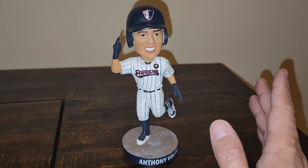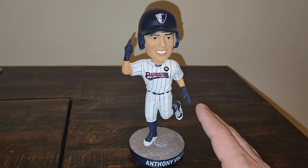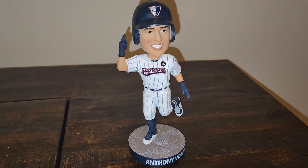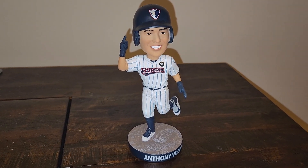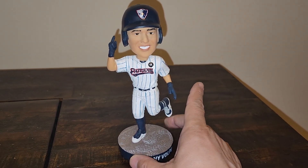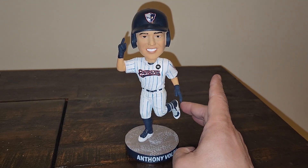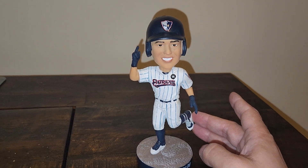Try not to get ripped off if you're buying this online and they're asking astronomical numbers for it, because if you call Somerset you might be able to see if they still have them in the shop — that's where this one was sold. My good friend Christine picked this up for me when she went to the Somerset Patriots game, and I really appreciate that.